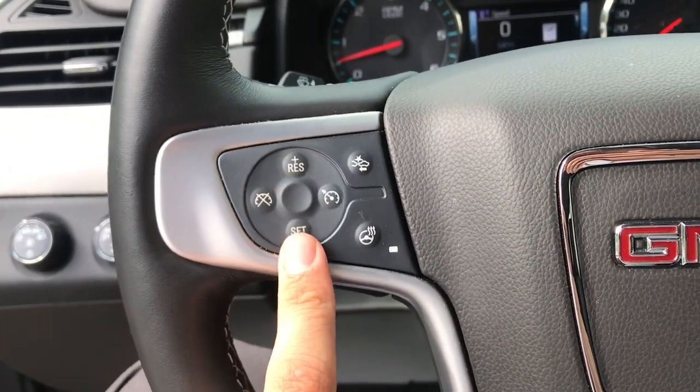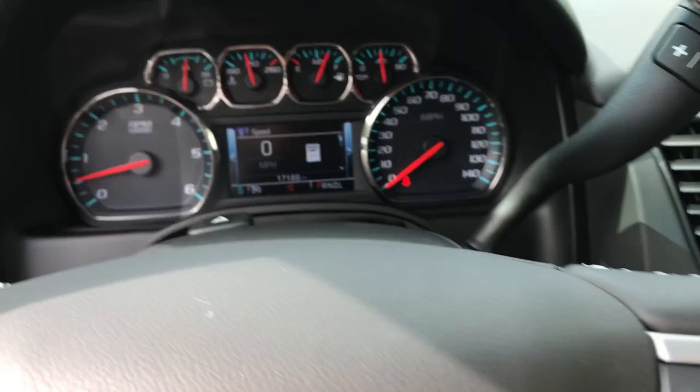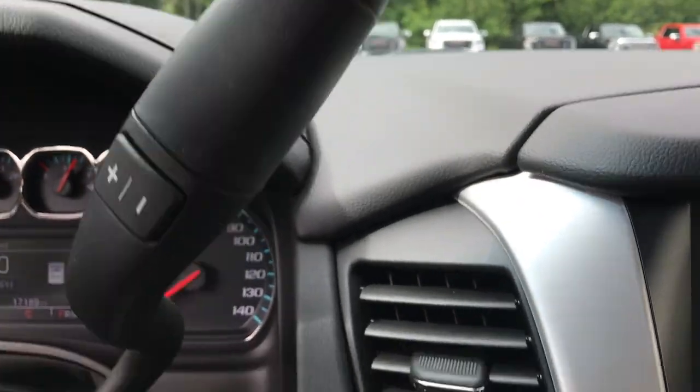On the wheel you've got your cruise control, your heated wheel, also your forward collision alert. Got some audio functions here as well. Shot of the gauges — 17,180 miles on this Yukon. Got your column shifter with your manual and tow-haul modes.